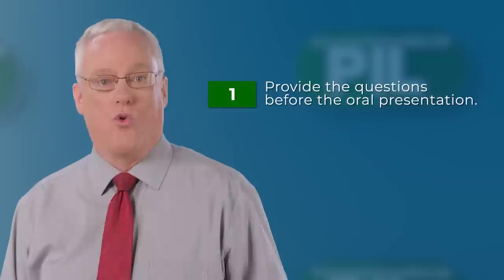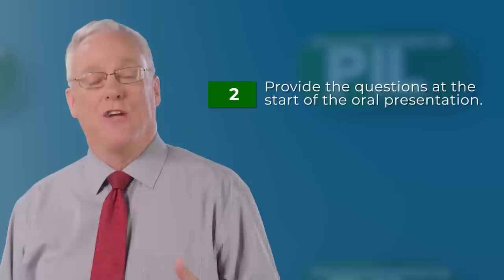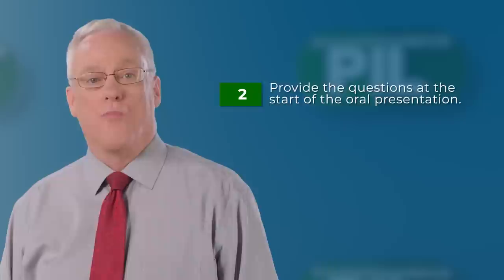Here are three ways to present standard questions. First, we can list the questions in the solicitation or otherwise provide them to offerors a few days or a week before the offeror's scheduled oral presentation — this allows an offeror to carefully consider the questions and prescript and rehearse its answers. Second, when the offeror shows up for its oral presentation, we give the team a list of questions and ask that they answer those questions, allowing them a half hour or an hour to review before the oral presentation begins. And third, we can interrupt an oral presentation already in progress and ask a standard question or two.